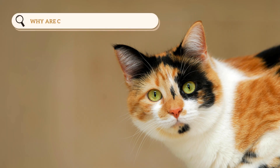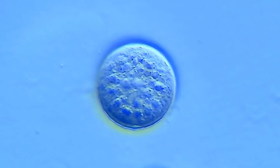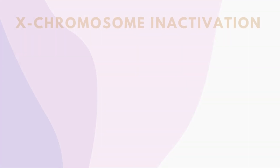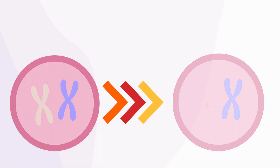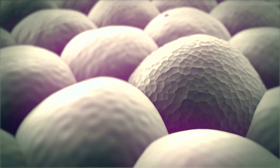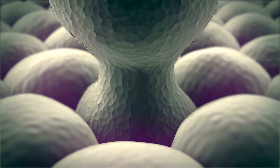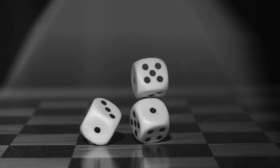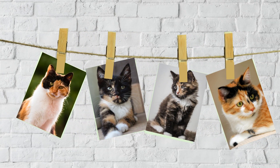But why are calicos predominantly female? To understand this, we need to dive into the fascinating world of embryogenesis. In a cat's early embryo, one of the two X chromosomes is randomly deactivated in each cell. This process occurs in female calico cats, which means that only one of their X chromosomes is active in each cell. The selection process is random, leading to different regions expressing different colors, creating the intricate patchwork that calico cats are known for.